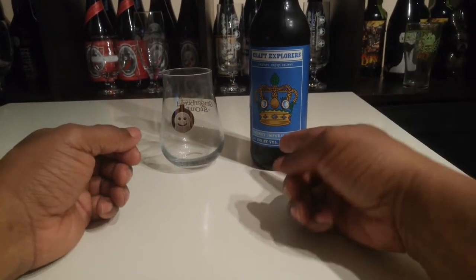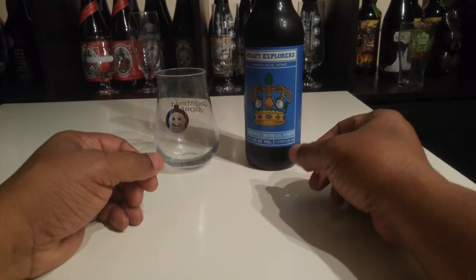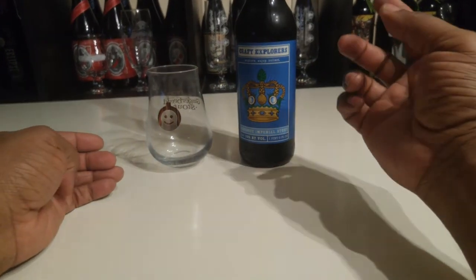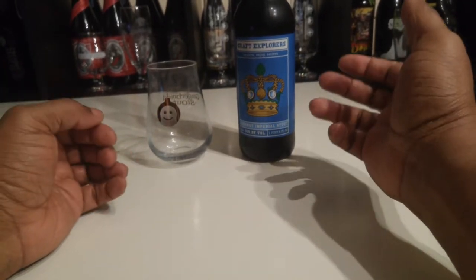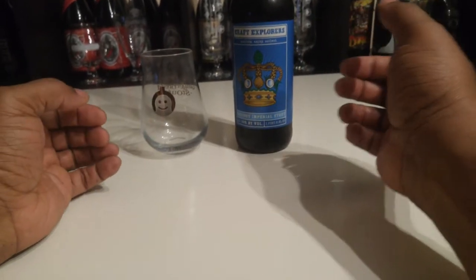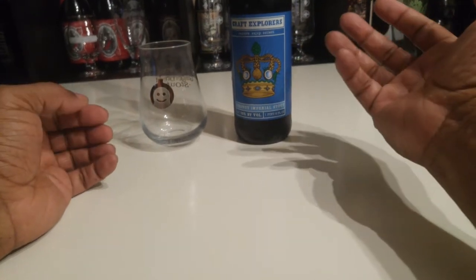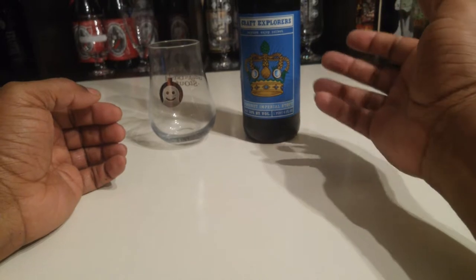The name of the beer is Craft Explorers Coconut Imperial Stout. This beer comes in at 10% ABV, and it's made exclusively for Lytle supermarkets. If you've been following my posts, you already know about the other two beers that I found at Lytle, which is very interesting that they're made exclusively for Lytle.